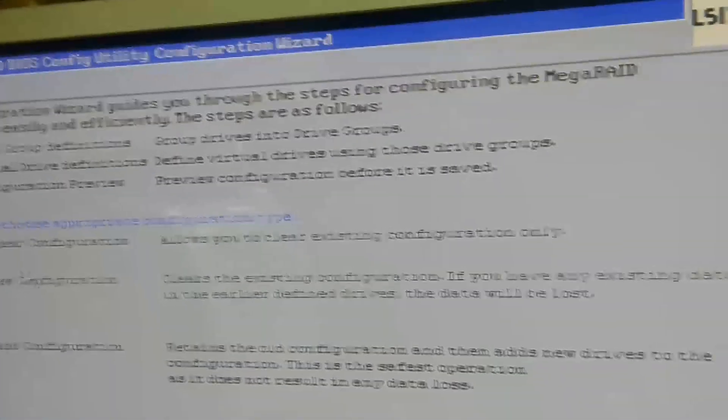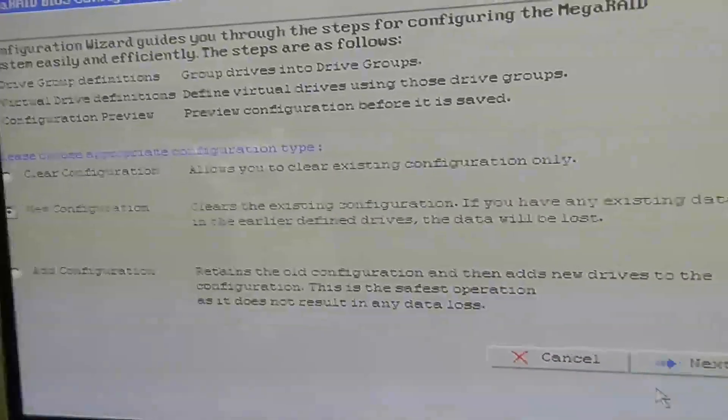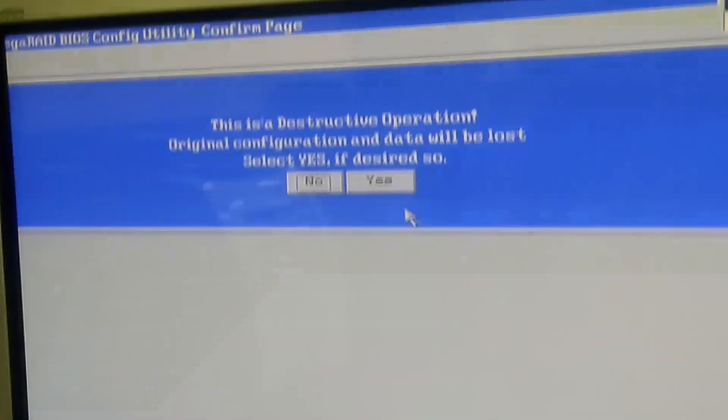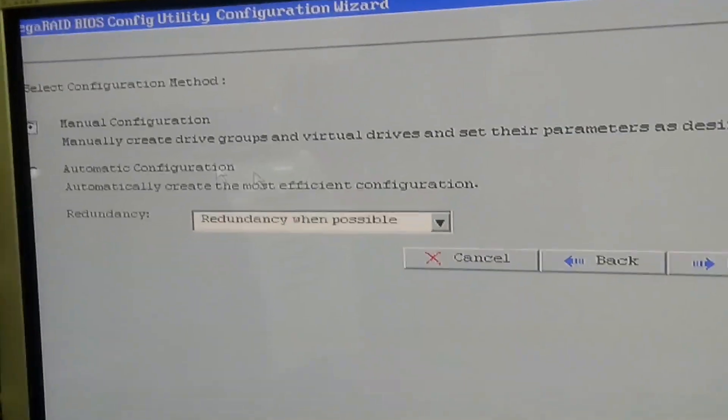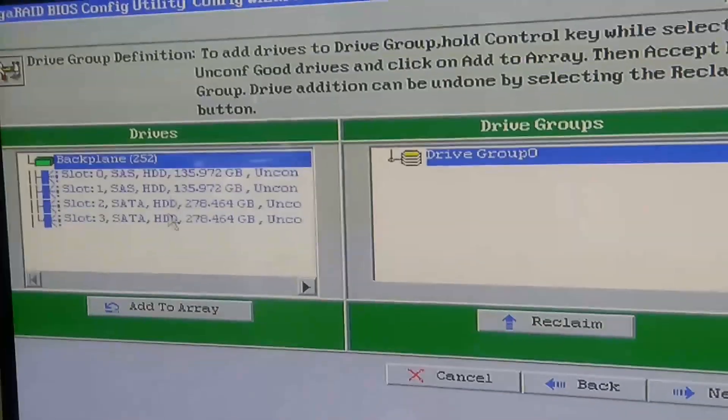So we'll do new configuration — I can't really see it because the screen doesn't work properly — we'll go with Yes, manual configuration. I'm going to set this up my way.